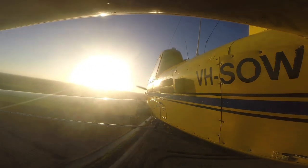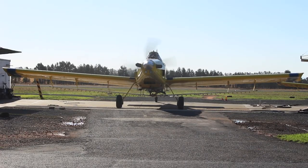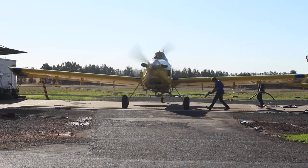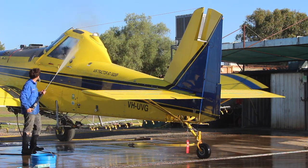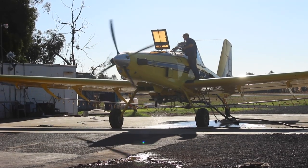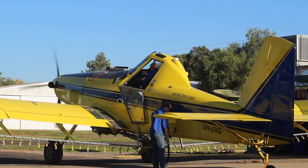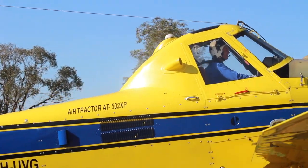When he's finished for the day, Gerard flies back to Griffith Airport. The team on the ground are ready for when he arrives to pack everything away. They wash the plane, decontaminate the spray lines, refuel, and organise chemical containers, ready to do it all again tomorrow.